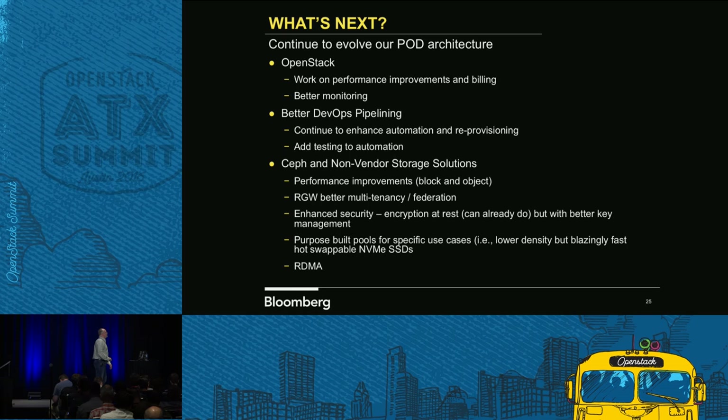Going forward: we're definitely always looking for improvements, better monitoring, even some DevOps pipelining. The Chef Ceph cookbooks and BCS are built so you can plug it right into a pipelining system like GoCD, or even Jenkins. Where we're going is Ceph with non-vendor storage solutions. We're looking for performance improvements and better multi-tenancy capabilities in Jewel, which is where some of that is being laid down. Our smallest cluster is roughly 3.6 petabytes.